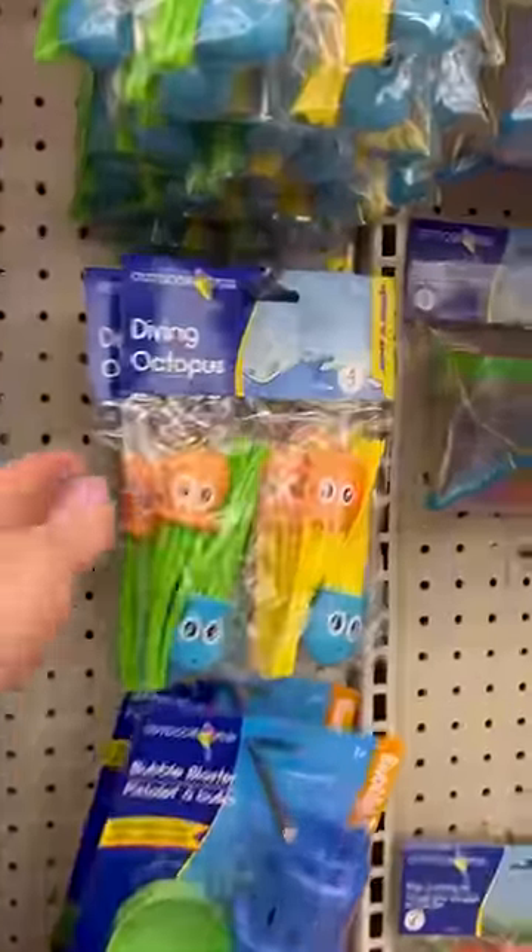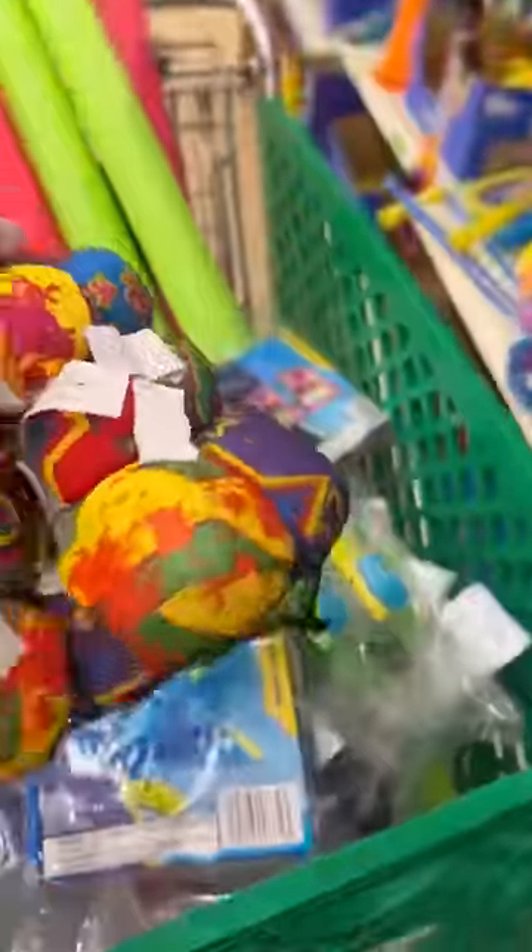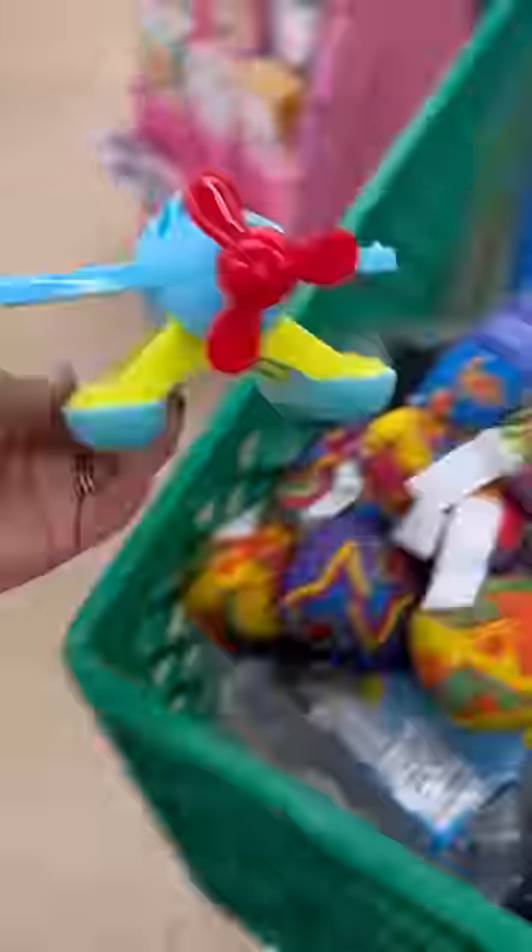My kids love diving toys, so I stocked up on these octopus ones. They love these water balls too. I saw this boat toy and thought Bodie would love it. Also found a seaplane.